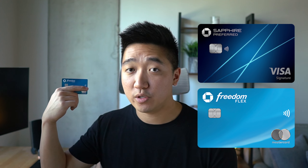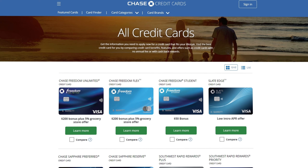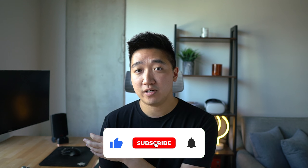Before completing the application, I want to lay the foundation of my credit status. Right now I have 5 credit cards, 2 from Chase: the Chase Sapphire Preferred from September 2017, and the Freedom Flex from January 2021. There's also the 5/24 rule, meaning you won't be approved for any new Chase cards if you signed up for more than 5 new cards in the last 24 months — though business cards don't count toward 5/24. I'm sitting at 2/24, so I'm well below the limit. I also have a credit score around 780 to 800, with 100% on-time payments and under 5% credit utilization. So let's hop on my computer and go over the card and the application.